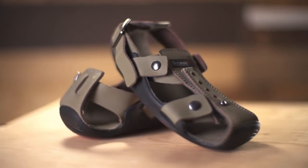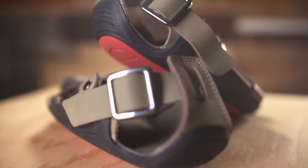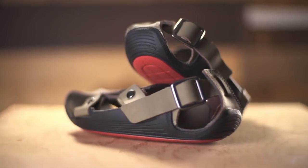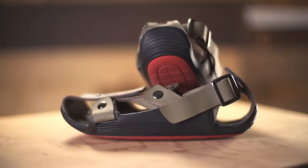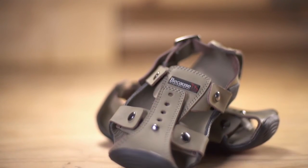The Shoe That Grows is an advance in footwear that allows a child to always have a pair of shoes that fit. We know the importance for children in developing countries to have proper footwear, and we know the Shoe That Grows is the solution to this problem. But how does it work?